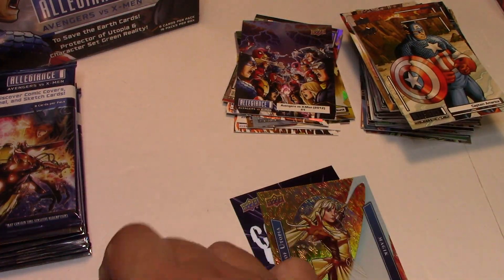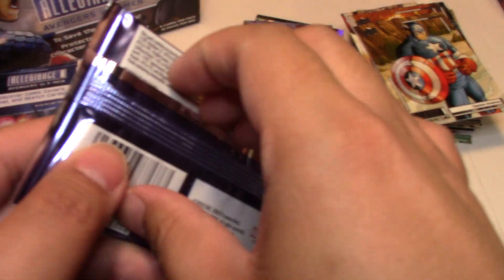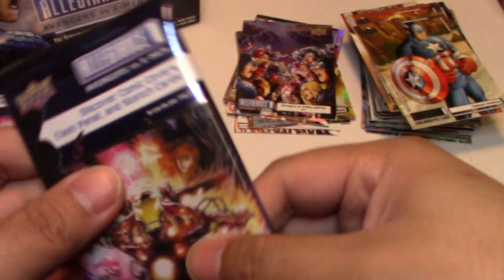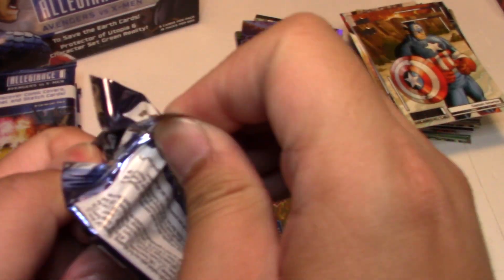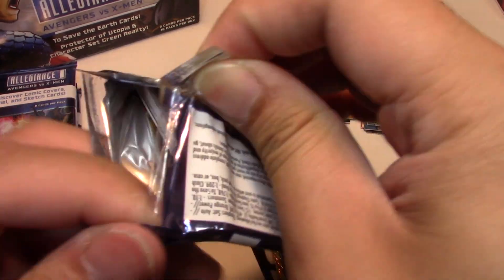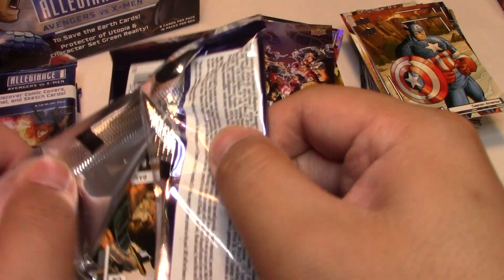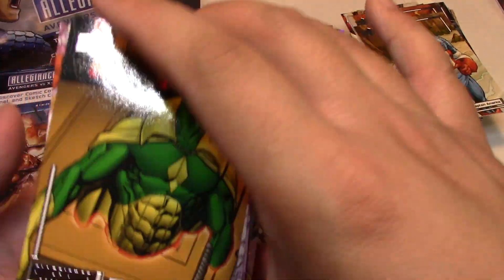And that's just in 2 boxes. So I'm really looking forward to what else we can get in this box, because that's not even counting one of the two guaranteed hits. We're still supposed to get at least a numbered card and possibly an auto. So let's see.